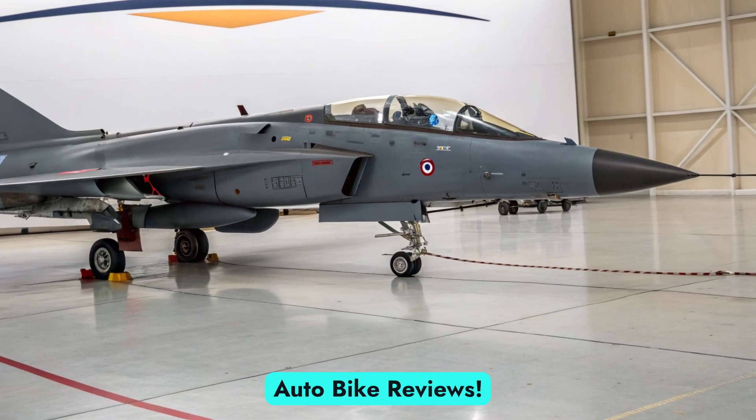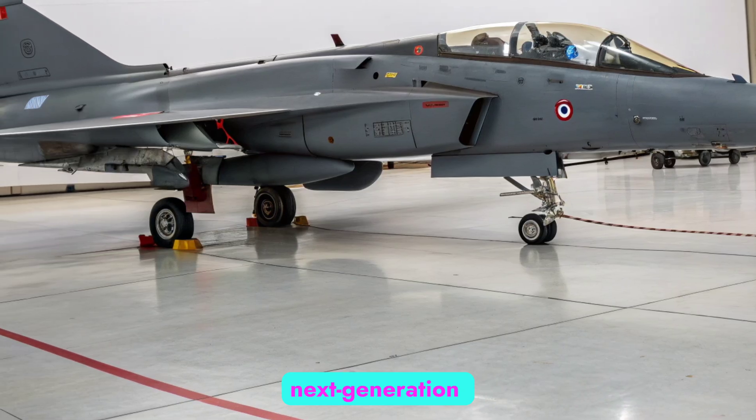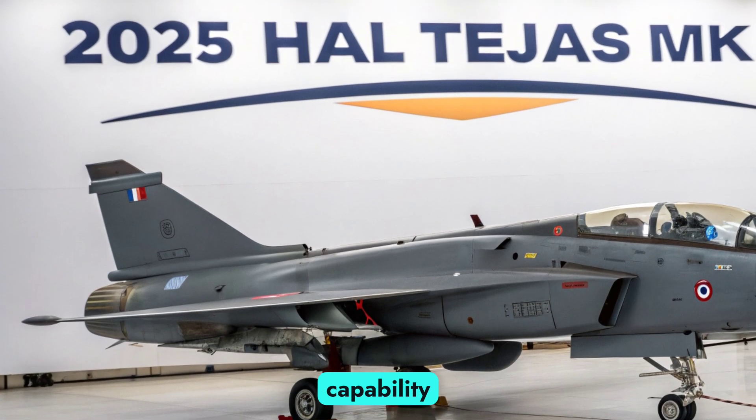Welcome back to Autobike Reviews. Today, we are stepping beyond wheels and into the skies as we dive deep into India's next generation fighter, the HAL Tejas MK2, slated to redefine the Indian Air Force's frontline combat capability in 2025.